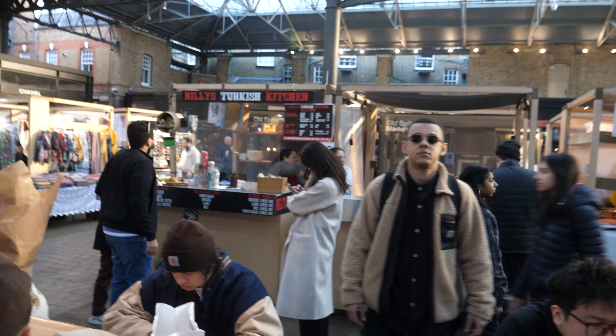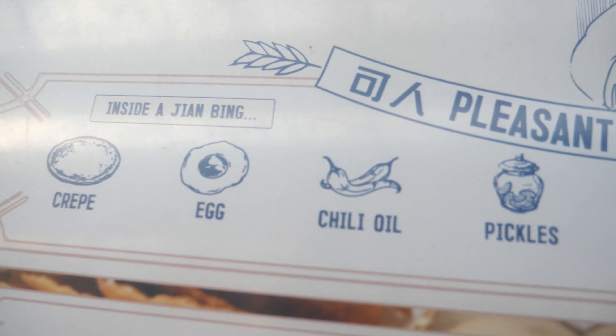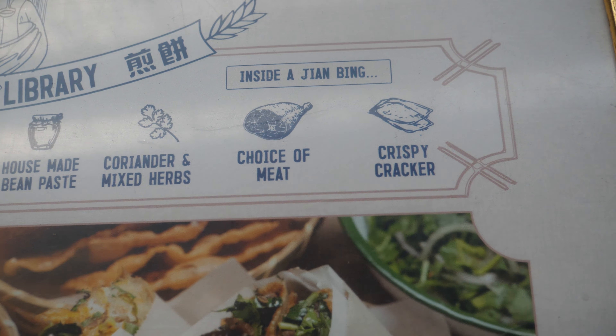That was £2.50 — Pleasant Lady. Because I obviously can't explain how to make one of these, the ingredients are: crepe, egg, chili oil, pickles, cucumber, bean paste, coriander, chosen meat, and a crispy cracker. Easy, so easy.